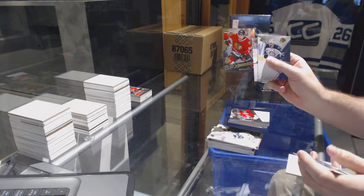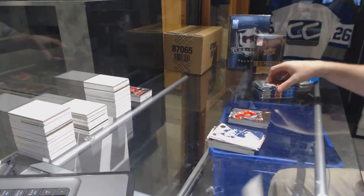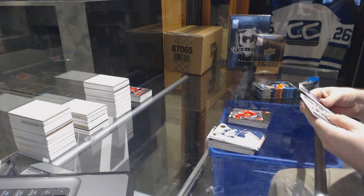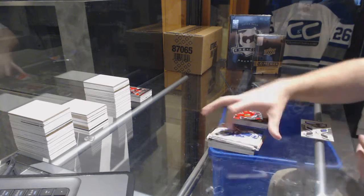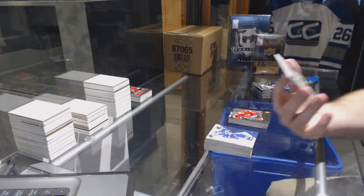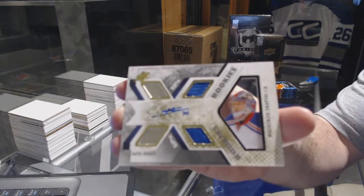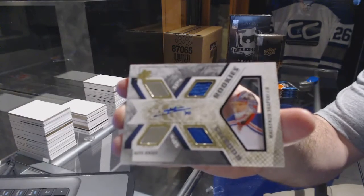SPX rookies of Eric Gustafson for the Chicago Blackhawks. We've got for the Rangers a SPX dual rookie jersey auto, Mackenzie Skapsky, $4.99.